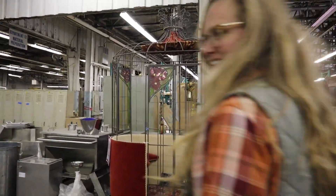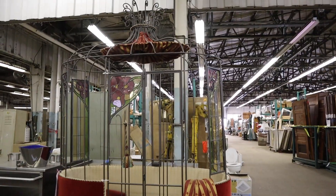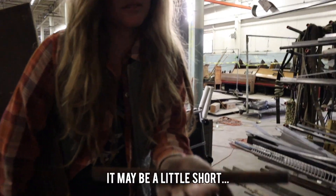What was this? A birdcage elevator. What's a birdcage elevator? It's a single-seated elevator — it was in a woman's home. I'm looking for some handle options. Do you like this one? It might be a little short.